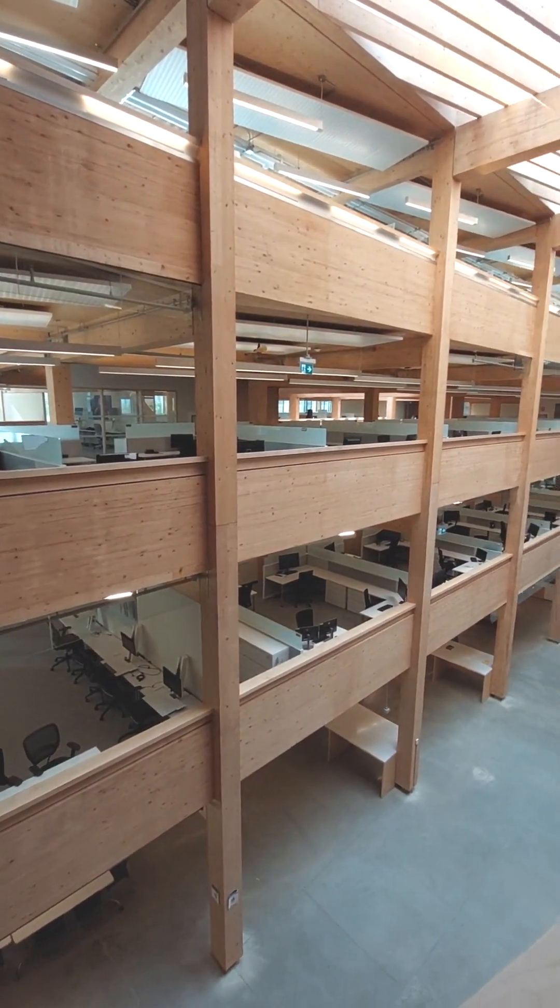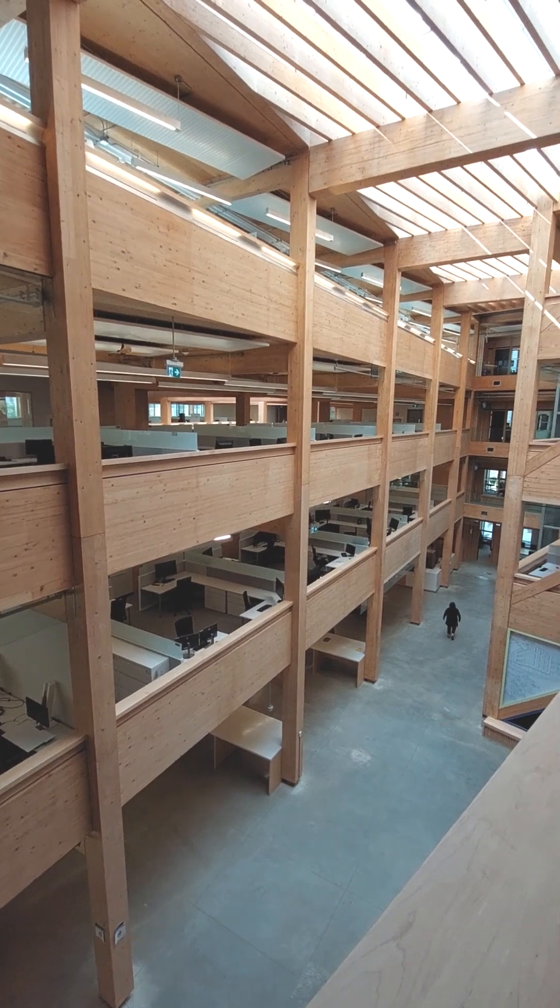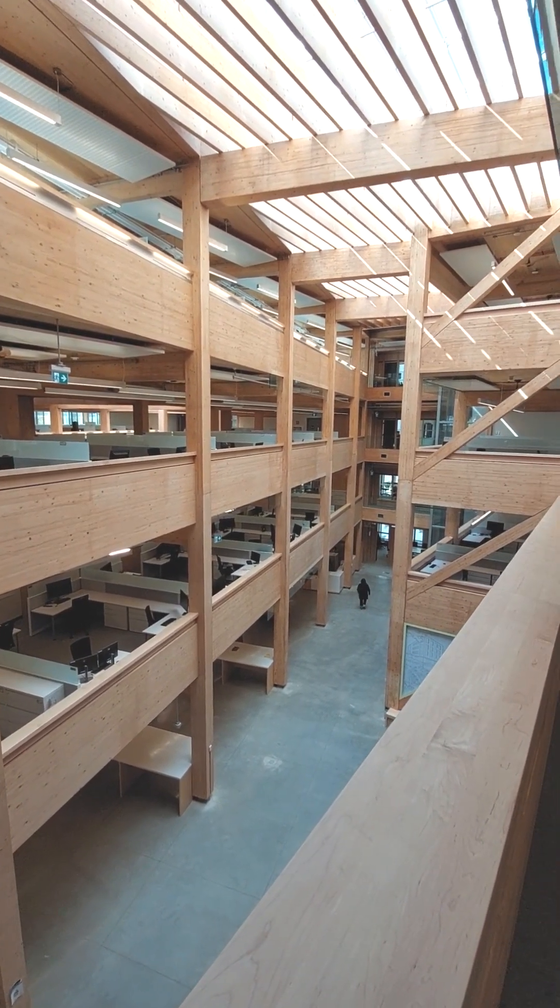You get a great feel for this wood-first approach from the twin open atriums of the building's core, where large skylights fill the workspace with natural light.